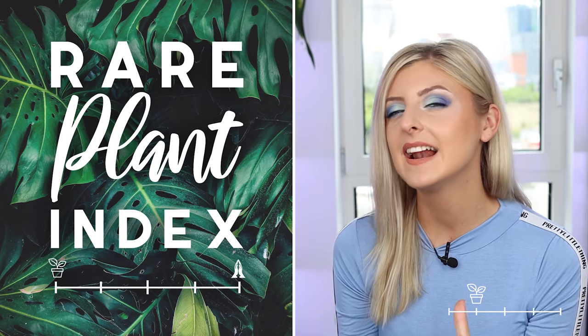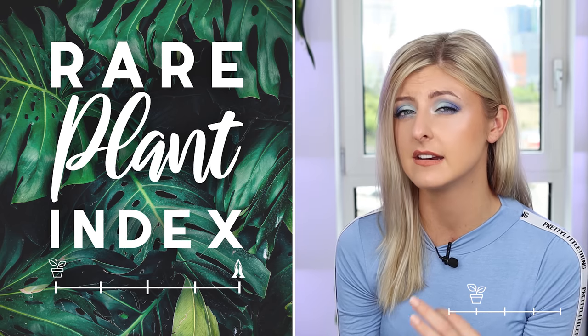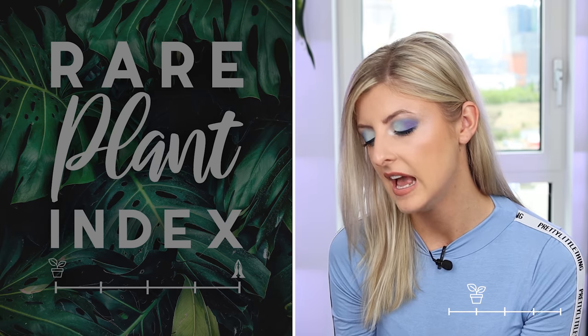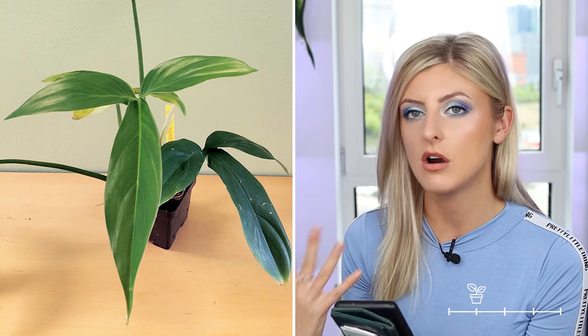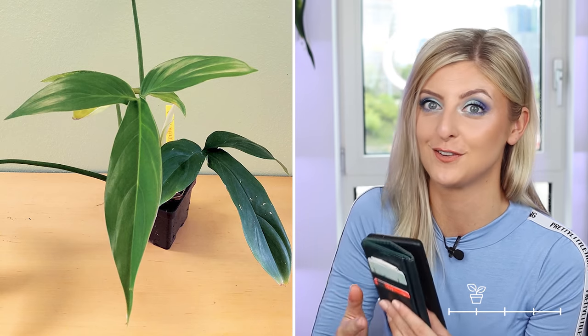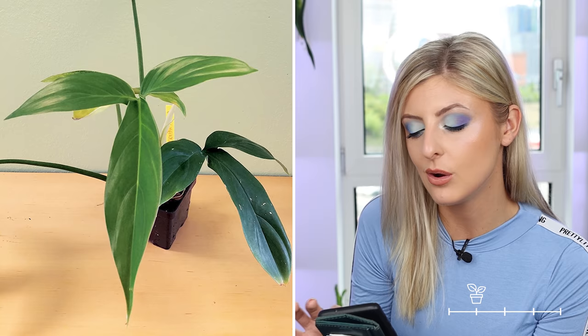Next on the list is a little bit similar to the philodendron angustilobum and philodendron 69686 mentioned before, and that is the philodendron tripartitum. I'm not wowed by it — I can't imagine this one differs that much from 69686 to be honest. If you're obsessed with this leaf shape and you're a collector then yeah, get on it. But I don't really know how desired these are.